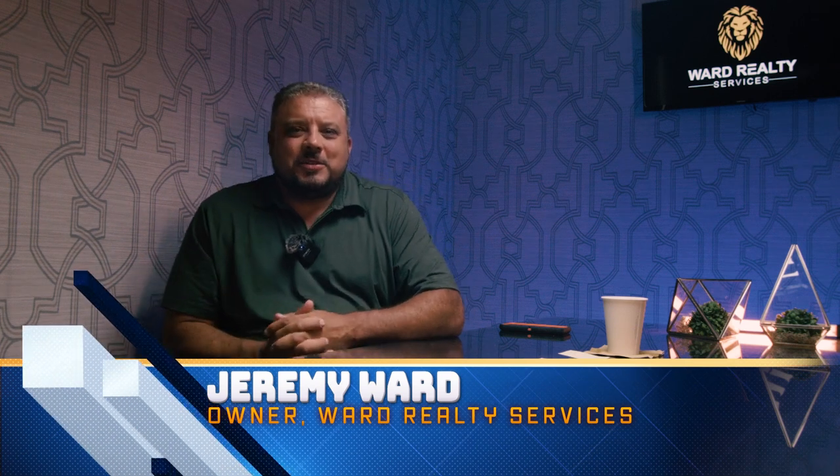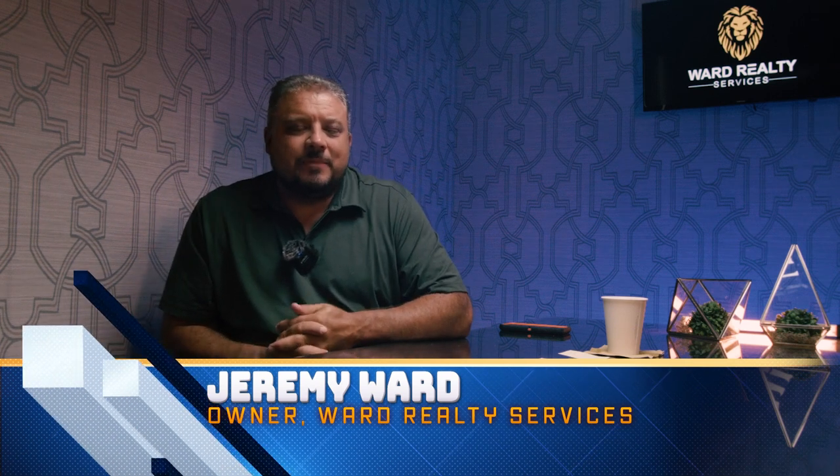Hey, it's Jeremy Ward. Just trying to answer some questions that I hear a lot. People ask me about home inspections all the time — should I have a home inspection done if I'm going to buy a property? Should I have a home inspection done before I sell my property? My answer would be yes to both of those.